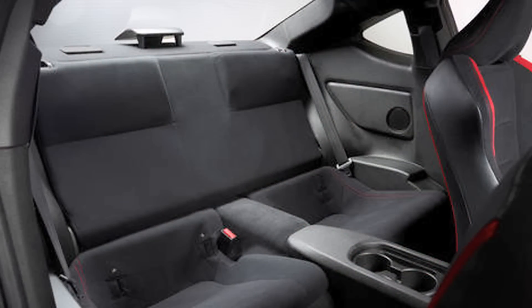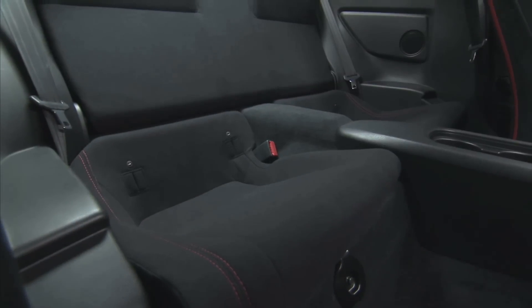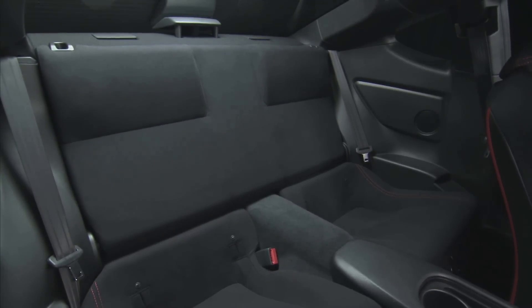If you're thinking about buying one of these for your teenager, rest assured the back seat functions as birth control. But if your kid is still in a car seat, Cooper, Connor, or Chloe will fit just fine. I also like the alleged back seat as a place for purses or backpacks — that's something sorely missing on some of the true two-seaters, which is enough to stop some people from buying one.